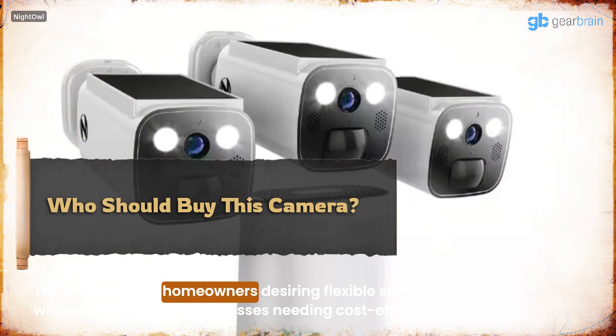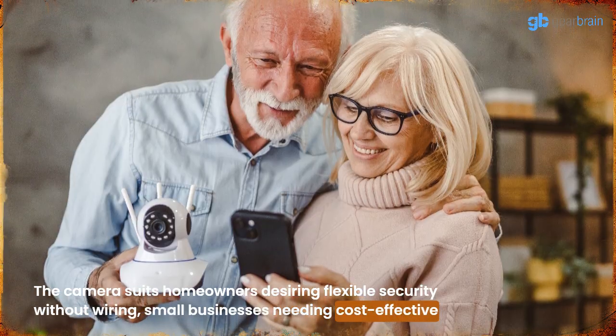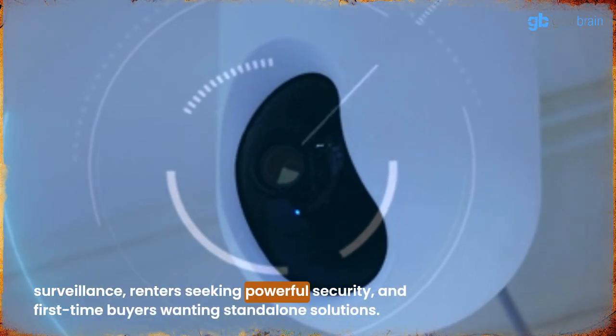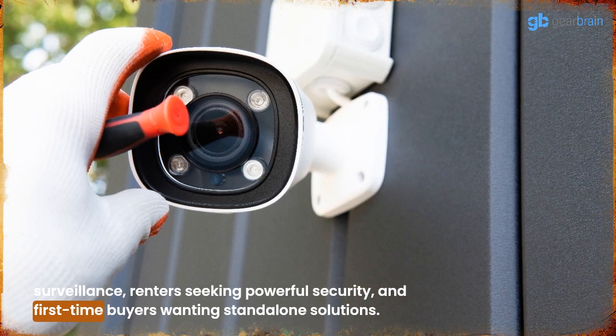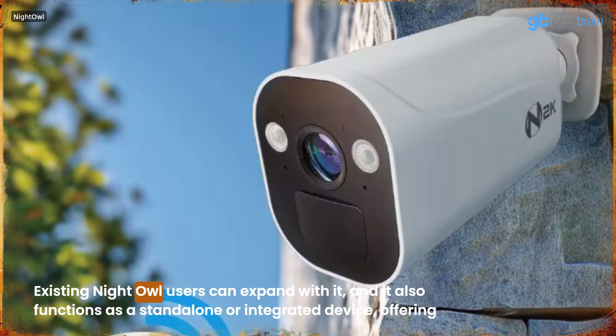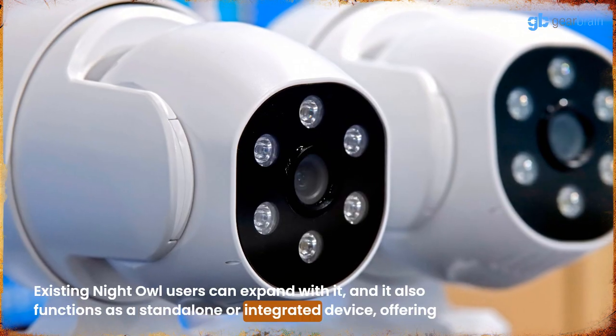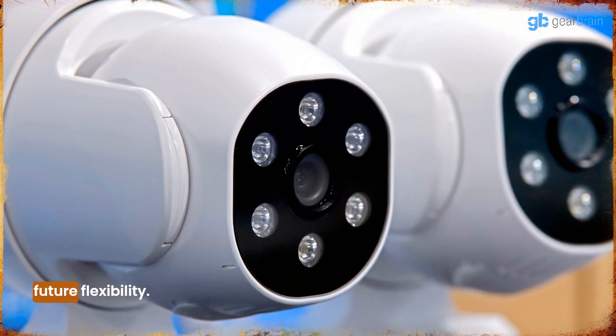The camera suits homeowners desiring flexible security without wiring, small businesses needing cost-effective surveillance, renters seeking powerful security, and first-time buyers wanting standalone solutions. Existing Night Owl users can expand with it, and it also functions as a standalone or integrated device, offering future flexibility.